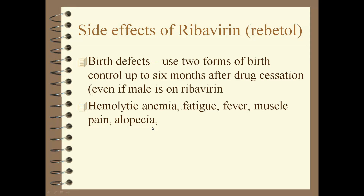Ribavirin for chronic Hep C is teratogenic — it can cause birth defects. Patients must sign a promise to use two forms of birth control, even six months after stopping the drug, and even if the male is the one taking it — everybody uses two forms of birth control. Side effects include fatigue, anemia, muscle pain, and hair loss. Combined with pegylated interferon, both drugs cause flu-like symptoms, fatigue, and pain — compliance is a real concern.